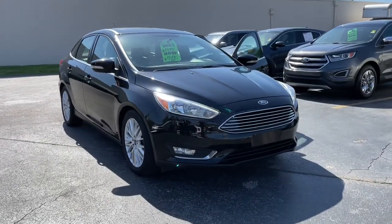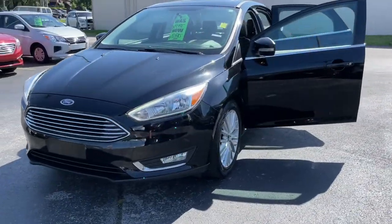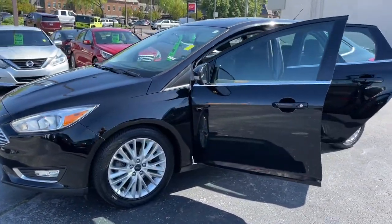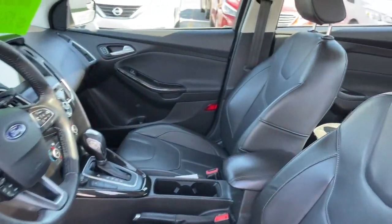Picture yourself in the 2018 Ford Focus. This vehicle is an outstanding buy with fewer than 80,000 miles on the odometer. Here's a sporty Ford Focus, the compact that's practical and fun to drive.